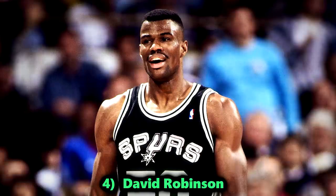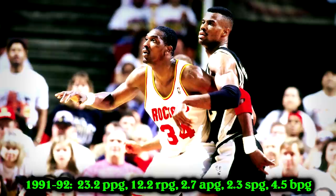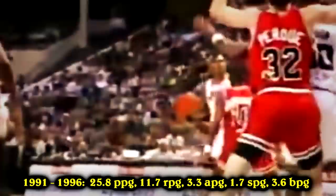Number 4, David Robinson. There are only two players in NBA history who recorded at least four blocks and two steals per game in a season: David Robinson and Hakeem Olajuwon. While Robinson didn't have the same longevity as Hakeem, at his peak his numbers were just as impressive. One year he led the league in scoring, averaging close to 30 points and dropping 71 points one time. Another year he led the league in boards, another in blocks. In a six-year stretch from 1991 to 1996, he put up incredible numbers.